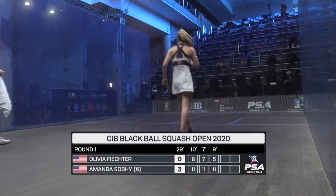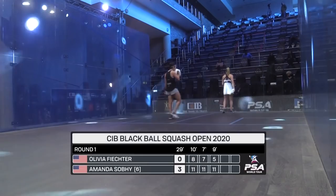So the number six seed Amanda Sobi taking that match in 29 minutes — 11-8, 11-7, 11-5.